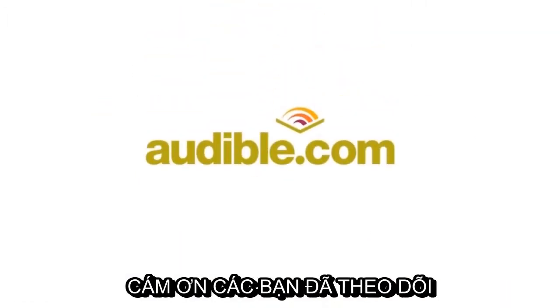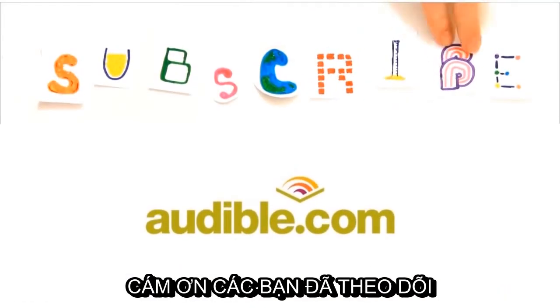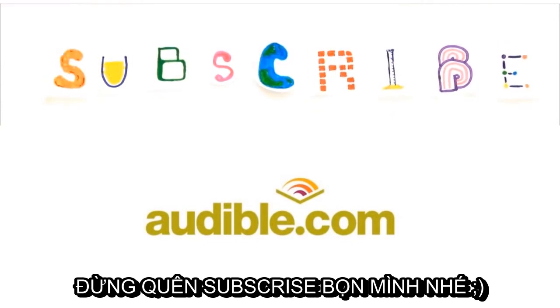This episode of ASAP Science is supported by Audible.com, the leading provider of audiobooks with over 100,000 downloadable titles across all types of literature.